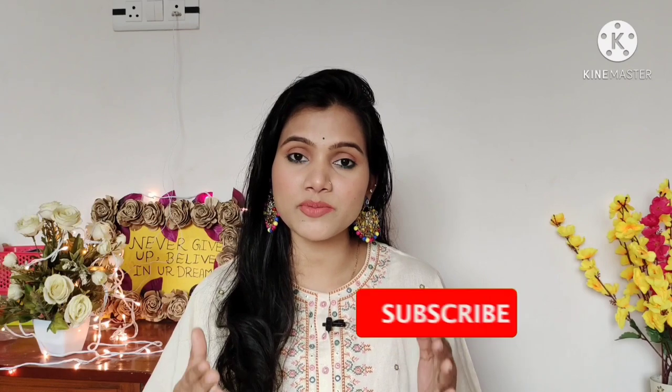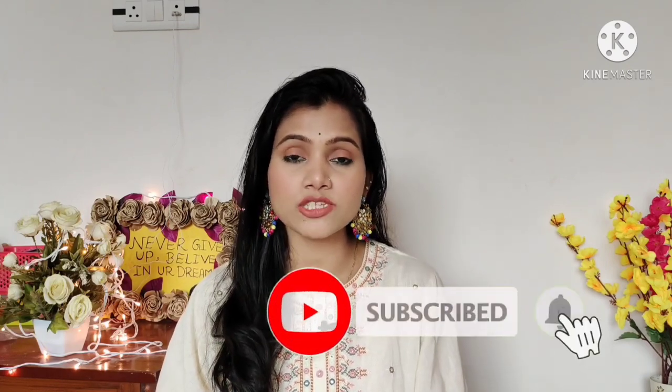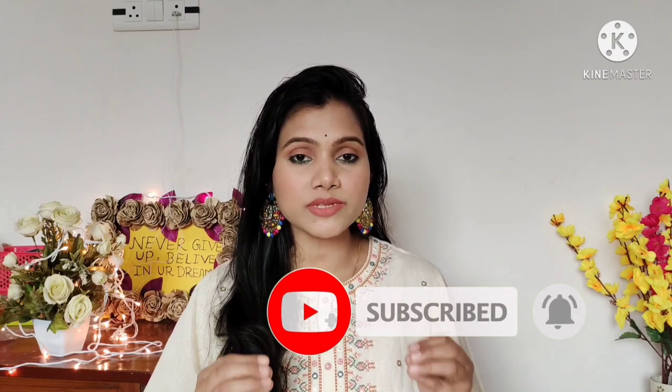I hope you guys like this video and find it helpful. If you find it helpful, please like this video. If you haven't subscribed to my channel, please do subscribe and hit the bell button and press all options so that whenever I upload a new video you get the notification. If you want to follow me on Instagram, the link is in the description box. You can also click on my haul store link to find all these pictures and place your order.